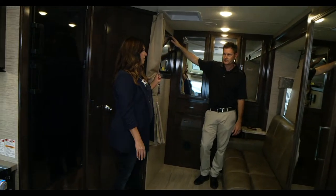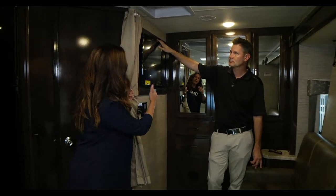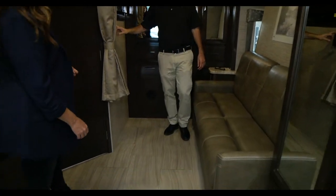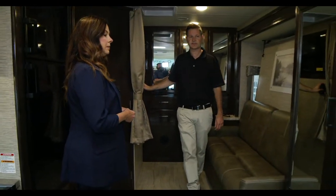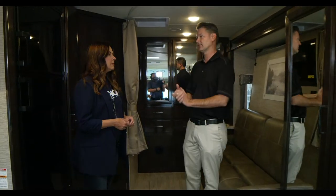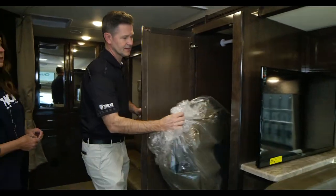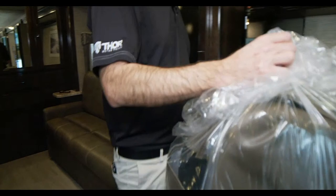There's a TV over here so when the Murphy bed is up for the day you have a great little sitting area. You've got tankless hot water in here — a really nice feature, especially traveling with four people: you just don't run out. There's another nice closet here as well.